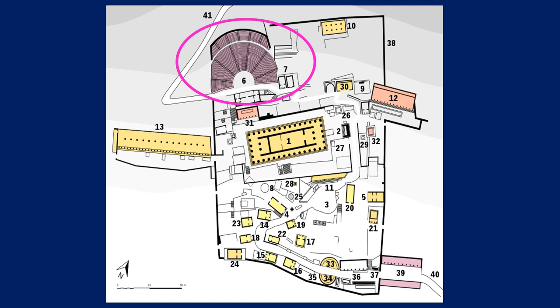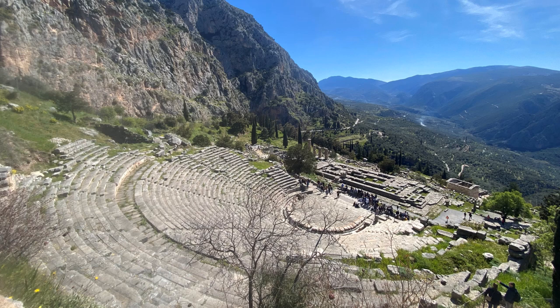Climbing up higher again, we've now reached our theatre space. The stone seating was completed in the 2nd century BC, and earlier than this it would have been less formal, taking advantage of the natural slope of the topography. We've got 35 rows of seats with a capacity of 5,000. At Delphi, some of the first competitions — because this was a place of competition just like Olympia — would have been musical, because Apollo was of course the patron god of music. The sports, as part of the Pythian Games, were added later.